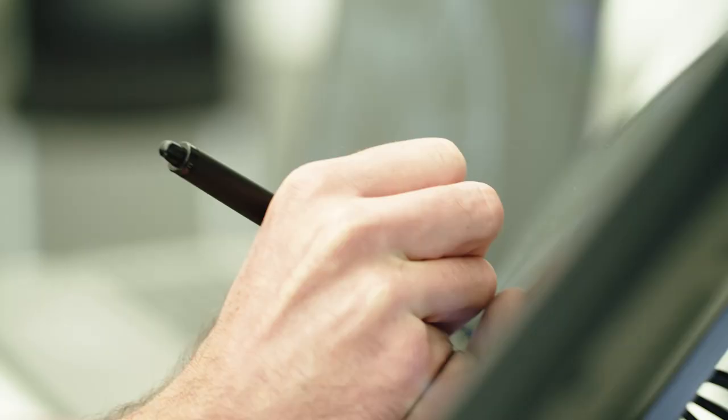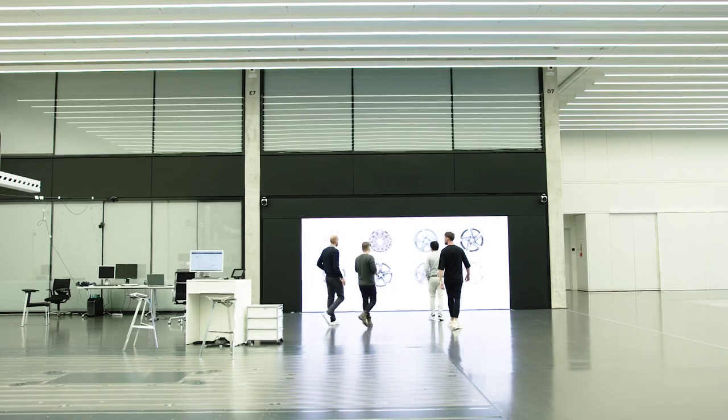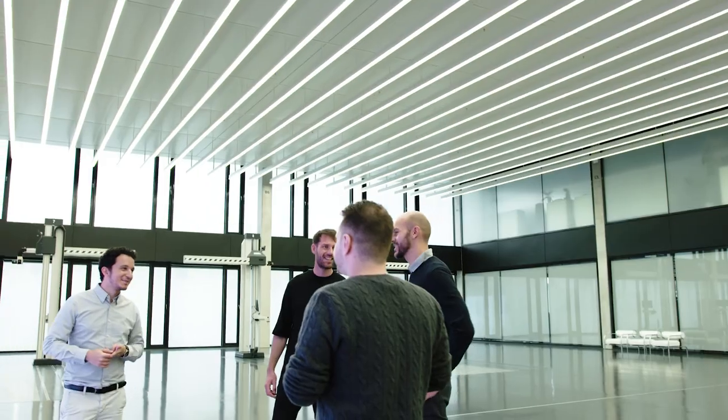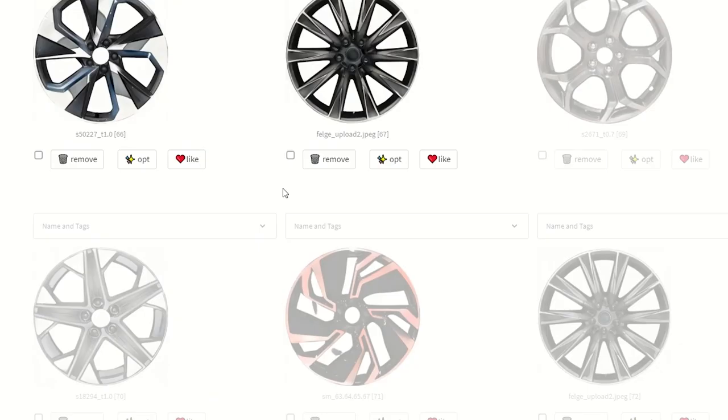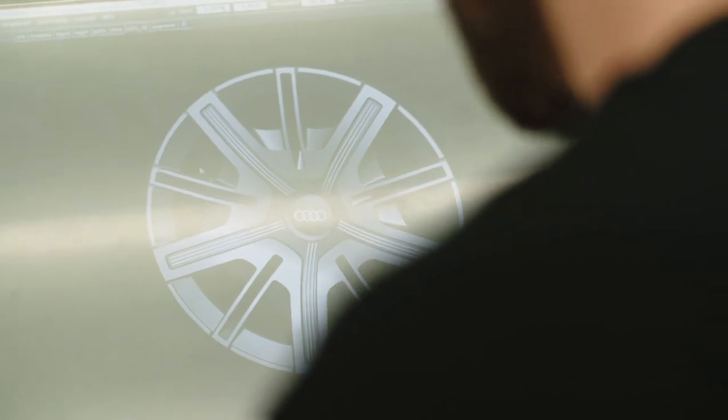For rim design, where a lot of rims have to be generated per car, it's very useful to have a tool that allows you to quickly get inspiration. This very specialized artificial intelligence method learns how to create something, how to pixel by pixel create an image. Inspiration is a feeling of enthusiasm that gives you a possibility to create something new.